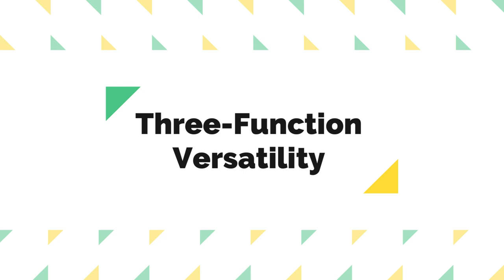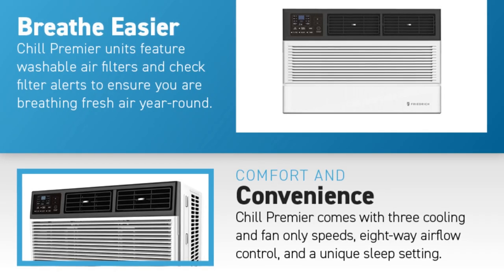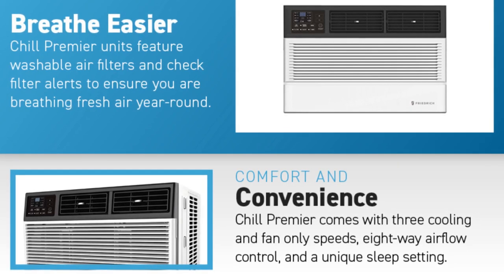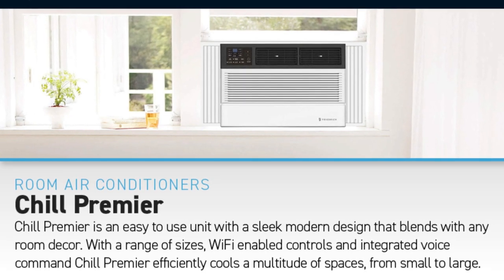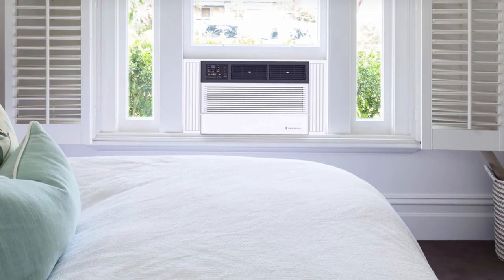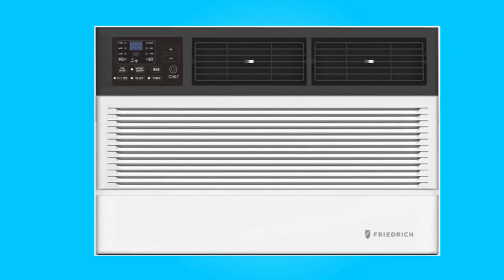Three-Function Versatility. This air conditioner truly offers more than just cooling. With three cooling and fan-only speeds, an 8-way airflow command, and unique sleep and money-saving settings, you have complete control over your comfort. The Wi-Fi compatibility adds another layer of convenience, allowing you to adjust these settings from your smartphone. Whether you want to cool your room rapidly or maintain a specific temperature while saving energy, this unit caters to your needs effectively.